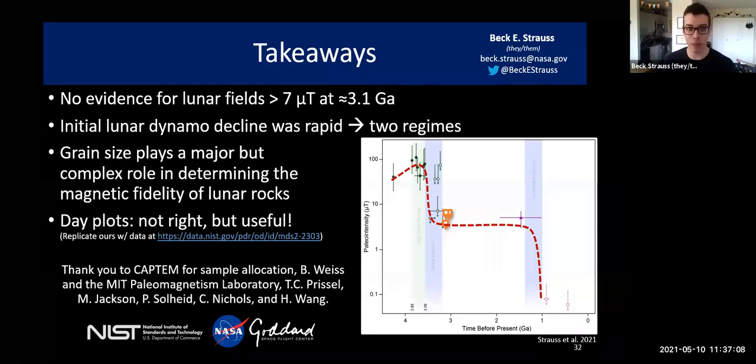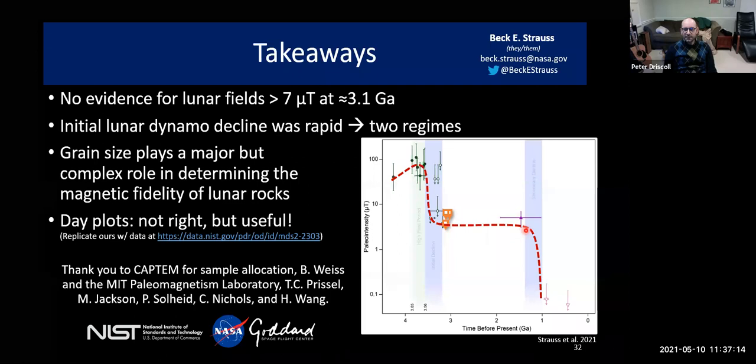We have a couple people with their hands raised. Peter Driscoll, why don't you ask your question first? My question is about that one data point around two to two-and-a-half billion years ago — the blue triangle. What is that data point? Is it multiple analyses on a single sample or multiple samples, and what's the recorder?